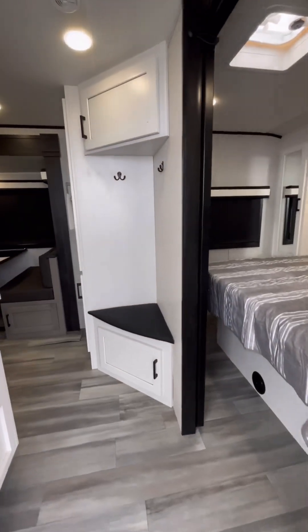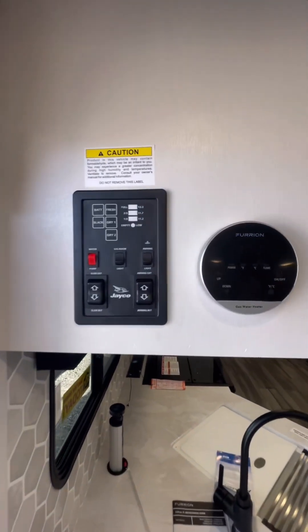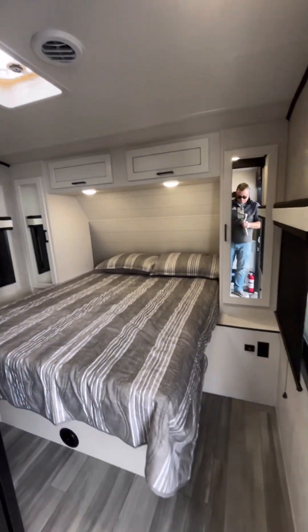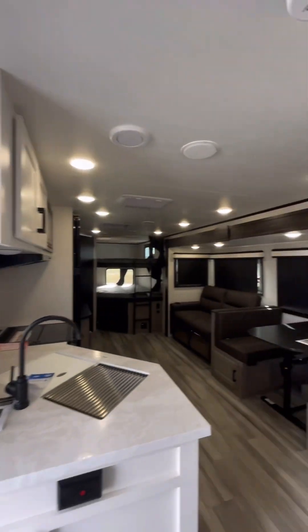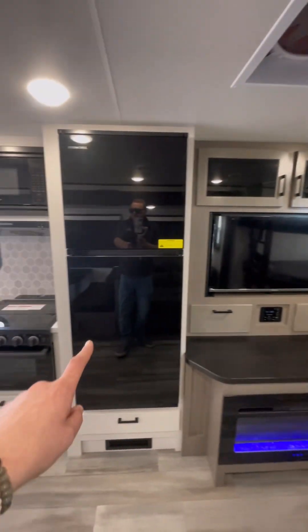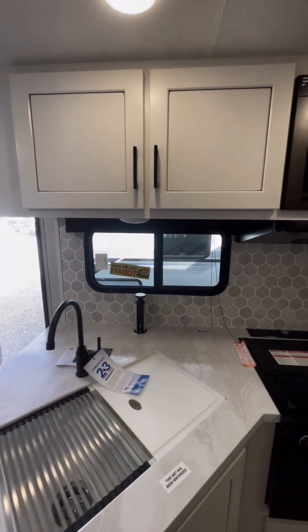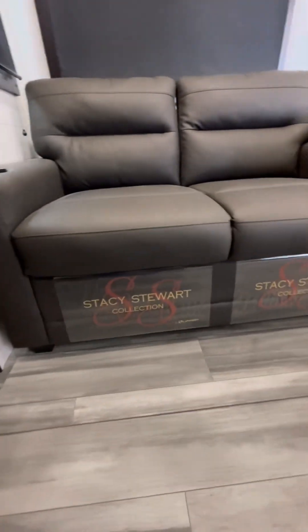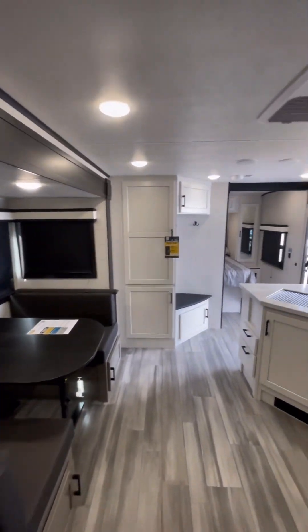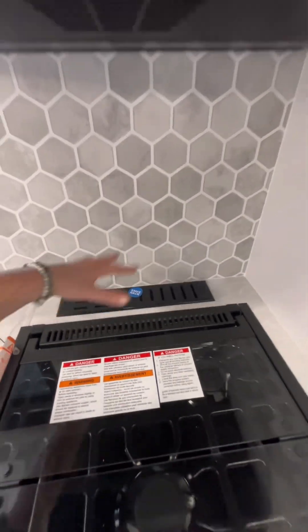Moving inside. First thing you see is this cool little seating area — place to hang your coats. Beautiful bedroom. Big door. Big cabinets for your clothes. One of the most popular floor plans of all time. Got our 12-volt refrigerator. Four-burner stove with an oven. Lots of counter space. Power station. Stacy Stewart is our interior designer — she puts her professional touches on all the different floor plans and new models that come out. This is kind of cool — it's just a knife rack. You drop your knives and scissors and stuff down in that.